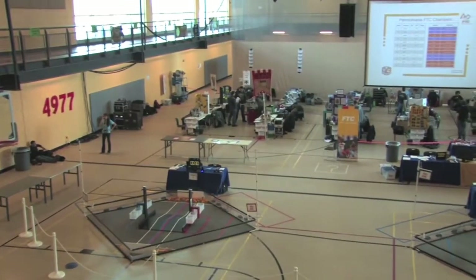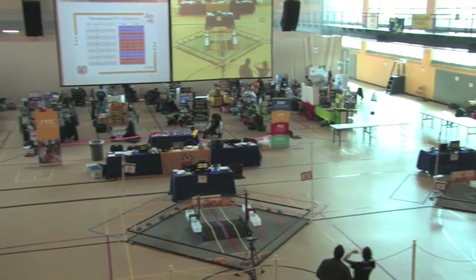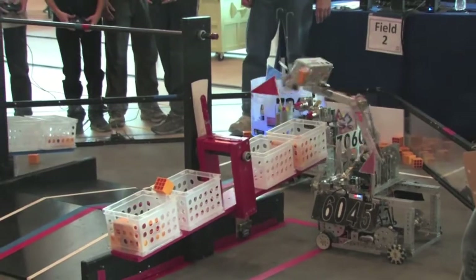On Saturday, March 1st, the Student Memorial Center was temporarily transformed into a futuristic robotic arena when it hosted the FTC Championship Tournament.